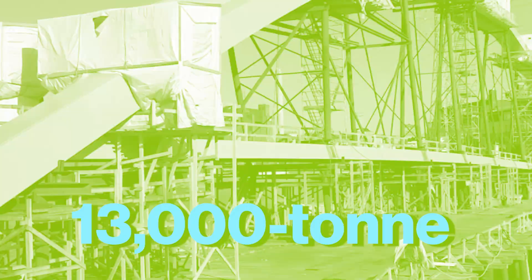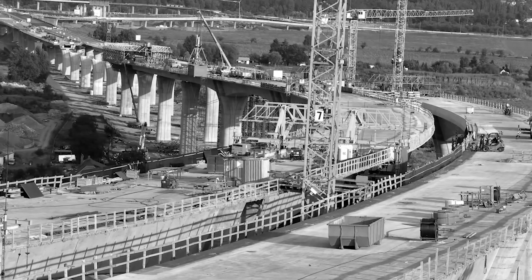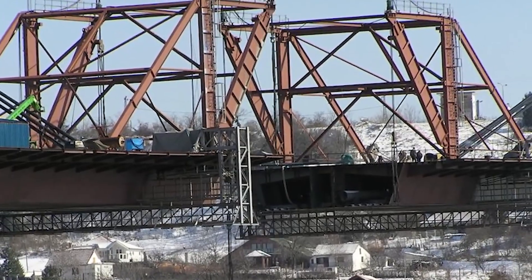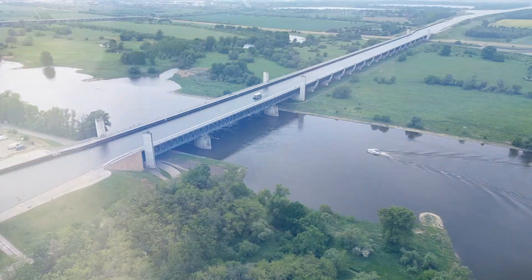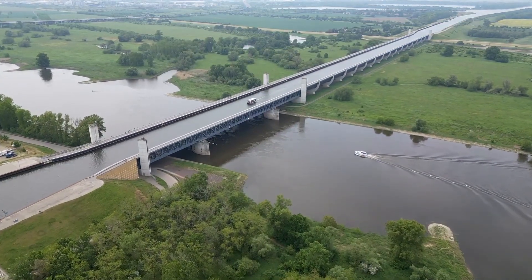Sinking riverbeds, 13,000-ton support loads, steel expansion over a meter, and the threat of collapse from even one miscalculated weld. So how do you suspend a canal over a river without breaking it in half?